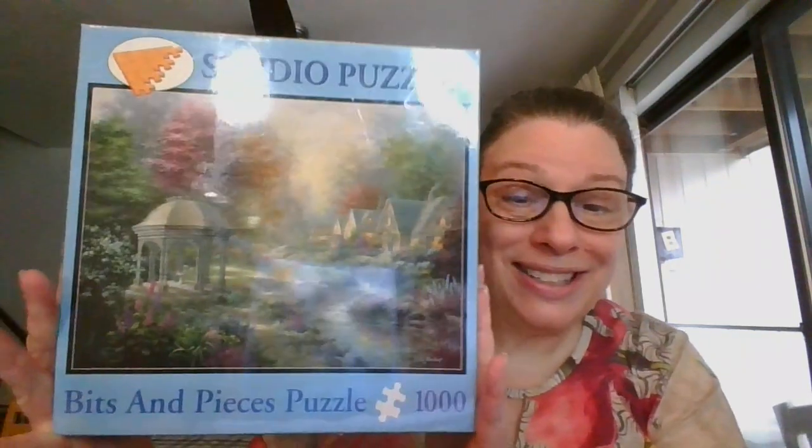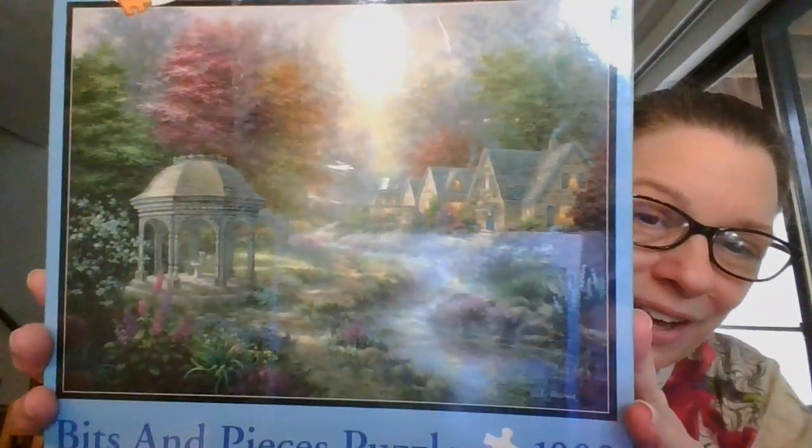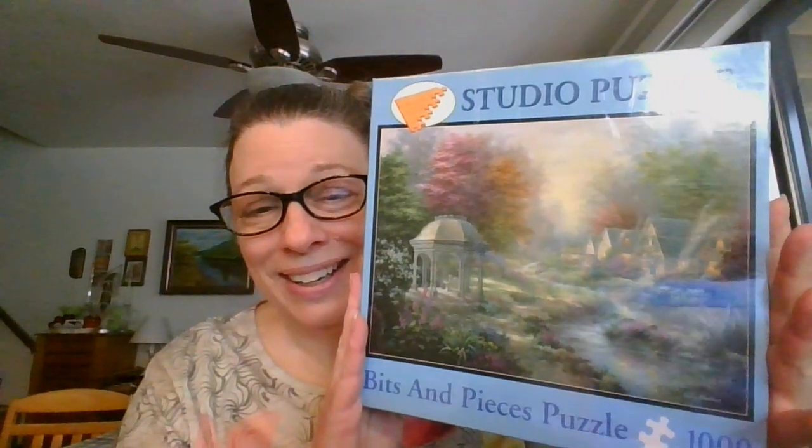Another one by Bits and Pieces — this one is also a thousand pieces and it is 20 by 27. This one has a very Thomas Kinkade feel to it. The name of this one is 'Renaissance.' Thousand pieces, still sealed in plastic, 20 by 27 inches. It is ten dollars, number 16.